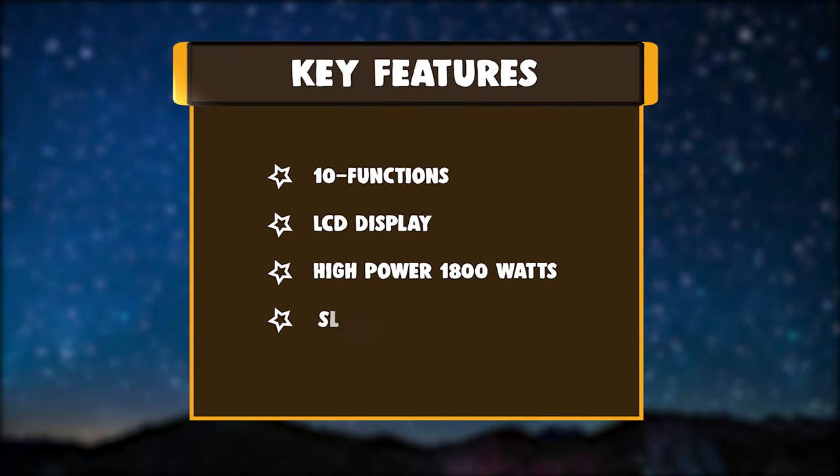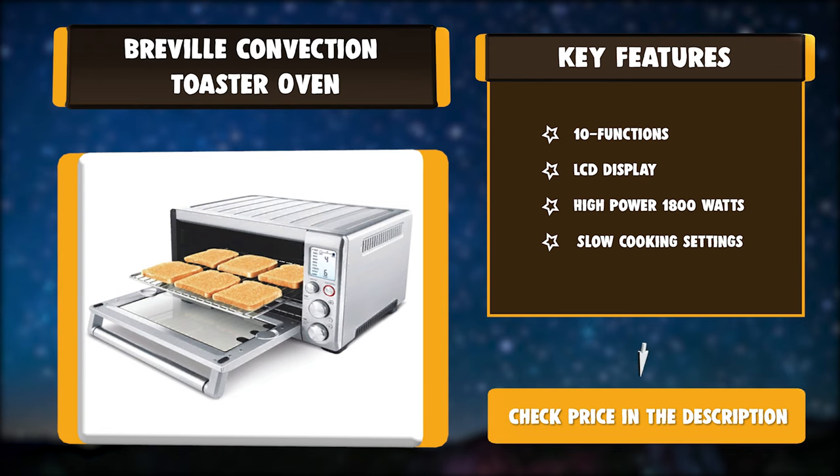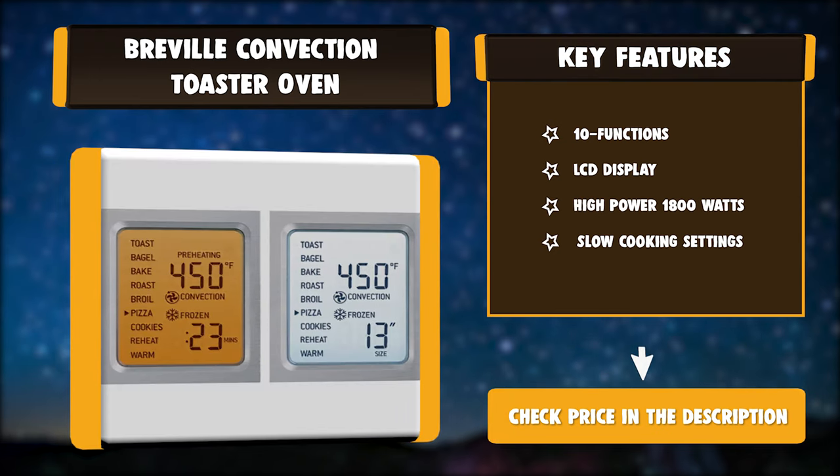Key features include 10 functions, an LCD display, high power at 1800 watts, and slow cooking settings.